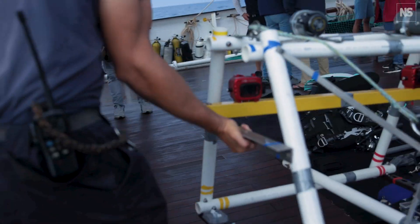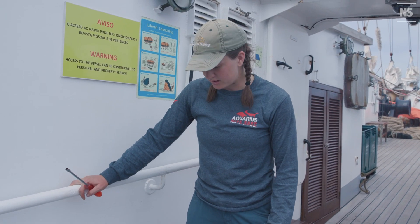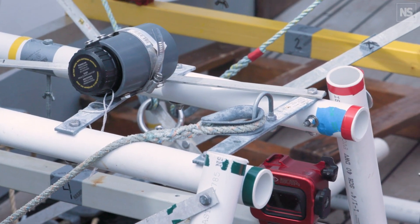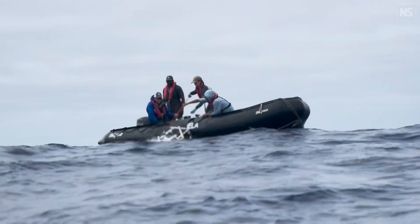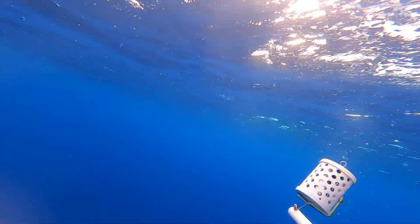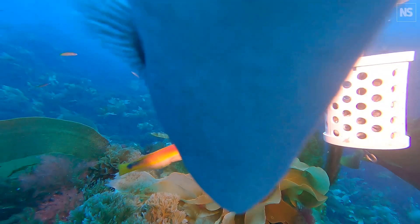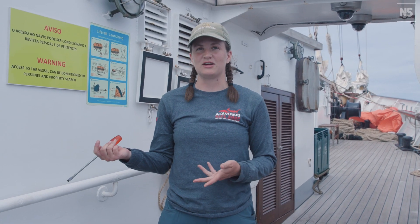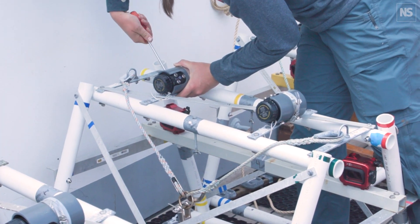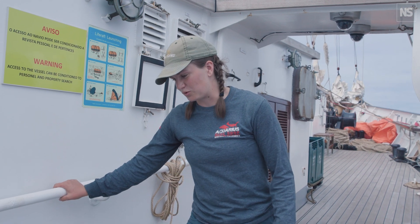These are the landers that we've been using to sample the Gorringe area. We put these down — we've got two cameras and two lights, and we attach bait poles here to attract animals to our landers so we can get a good view. These two cameras are angled slightly inward so we get stereo video, and we run it through a software program that allows us to measure fish down to the millimeter without ever touching them, which is really cool.